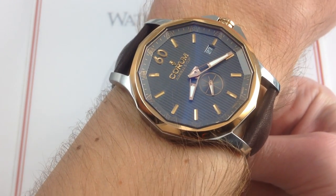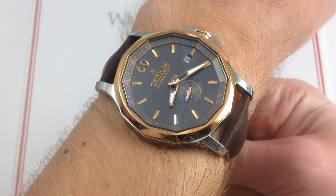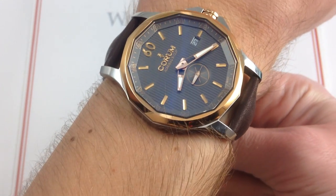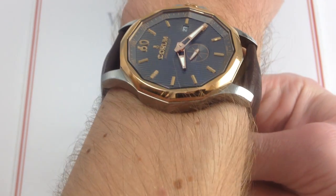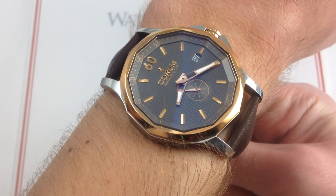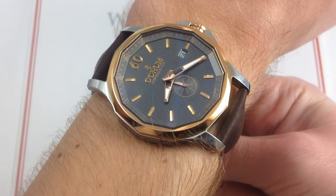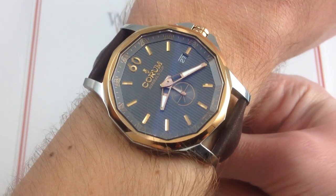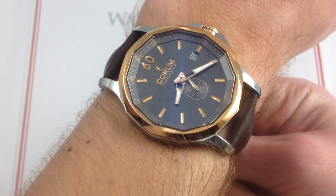Now the Corum Admiral's Cup has, since its first major modern era redesign in 2006, become something of an oversized sporting reference — extrovert, flamboyant, ready to go blow for blow with Hublot, and of course the biggest and baddest from Breitling. But the Legend 42 series, initially launched in 2011, celebrates some of the traditional values of Corum of La Chaux-de-Fonds, as well as the dress watch origins of the Admiral's Cup line.